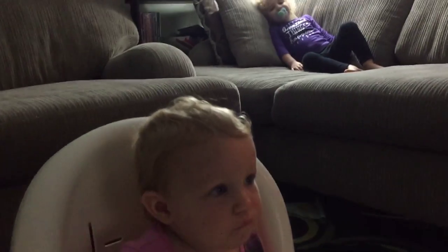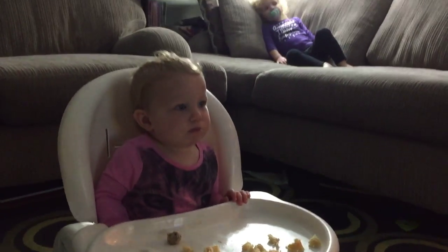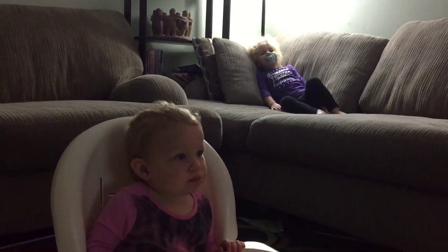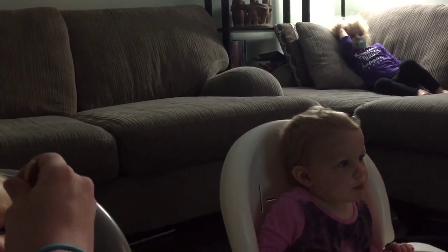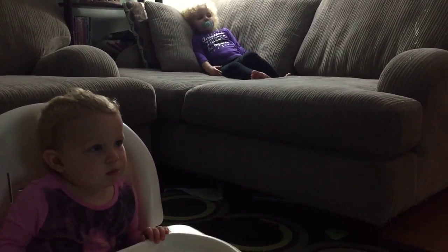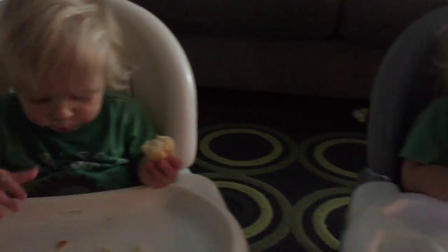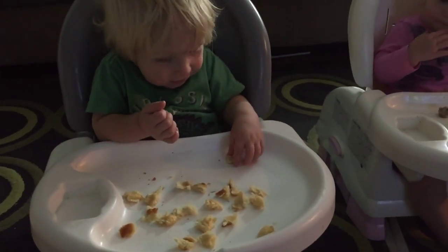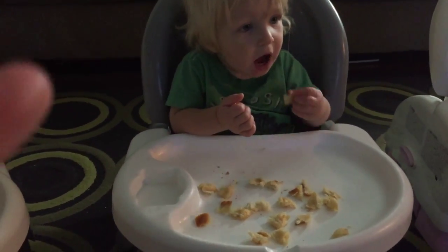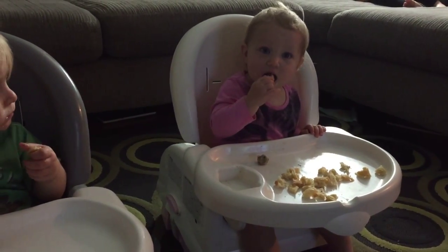The kids are asking about going to Gaga's house — maybe next week we'll go again. We're just eating dinner now. I broke up the crescent rolls to give them a little break from me feeding them. It's yummy, isn't it?